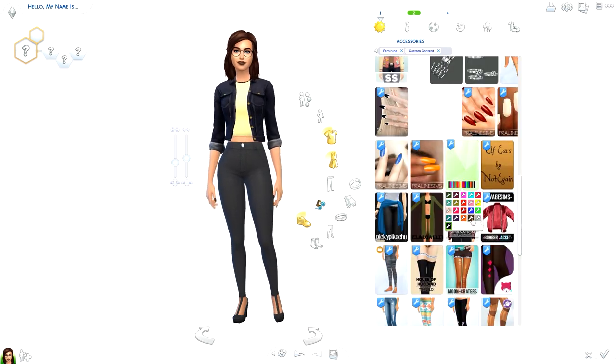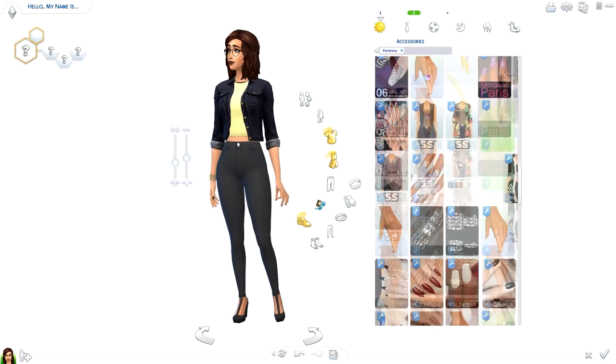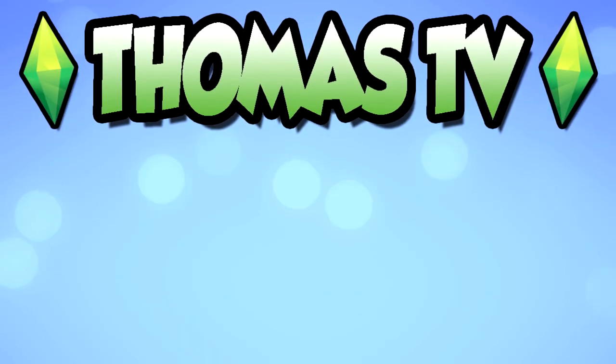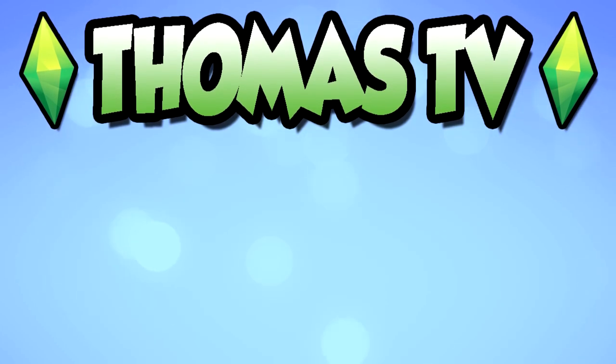I really hope you enjoyed this. I'll leave a link down below to Vixen Simmer's channel so you can go ahead and watch her video. Make sure you head down to my social links down below to find out more information about upcoming videos. I hope you enjoyed this — make sure you leave a like, comment, share and subscribe if you haven't, and I'll see you all next time. Bye!